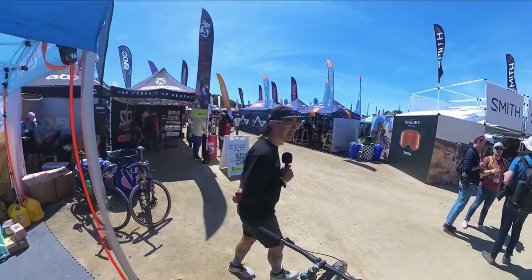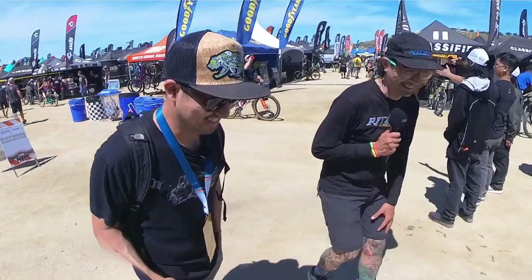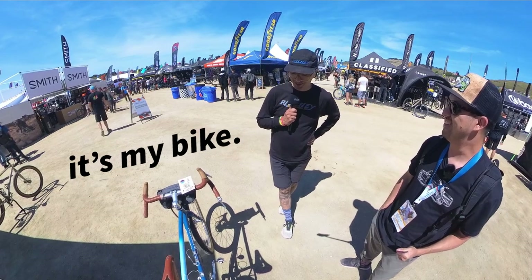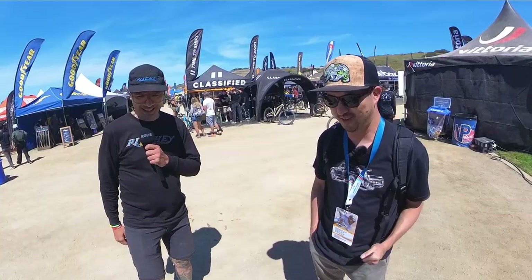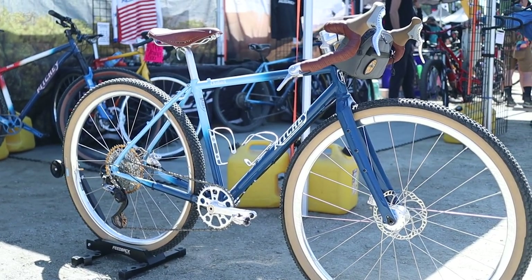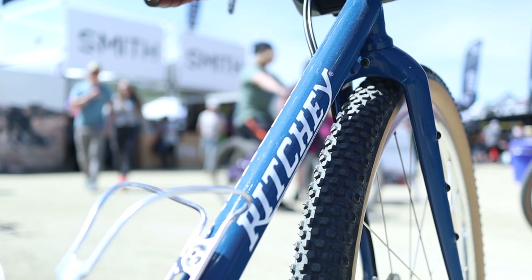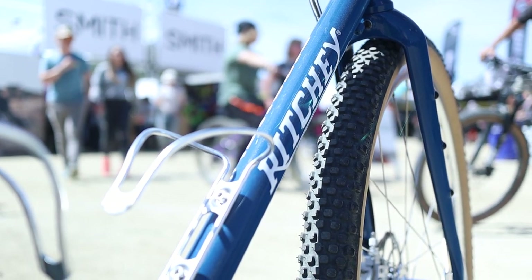Here, let me show you this other bike — this is our influencer bike. I know the guy who put it together and I think he did a really classy job. This is the Outback, our gravel bike. Really fun, rowdy bike — probably our most popular model right now. Big tire, fun off-road.